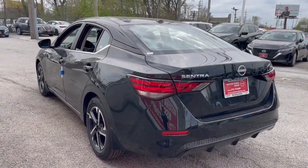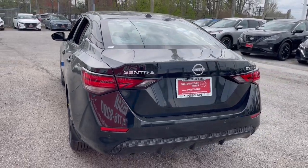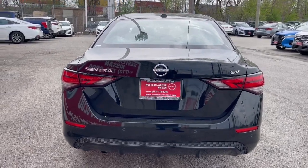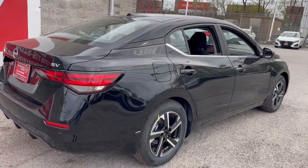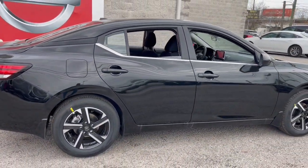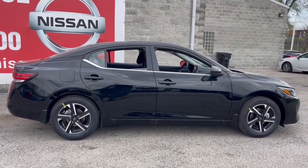Feel energized and confident in this well-equipped Sentra. Treat yourself to a test drive today. Our staff will toss you the keys and give you an outstanding customer experience. Thank you for listening.